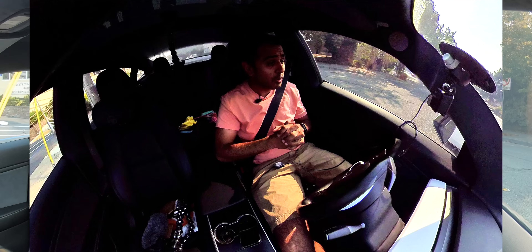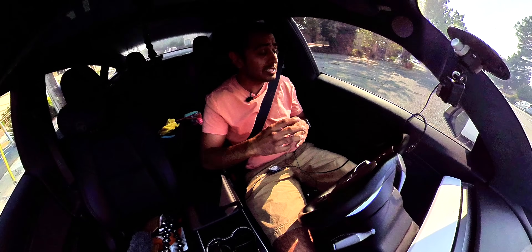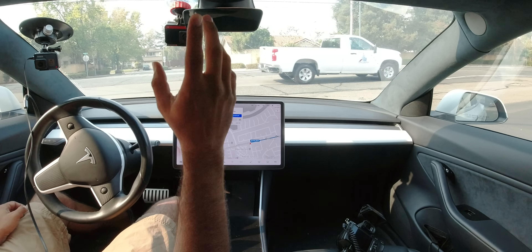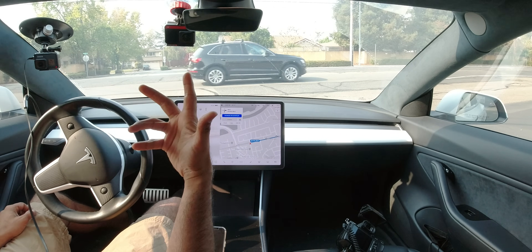Okay, so we're all geared up. We've got a camera over here to monitor my face and look at when I'm looking forward, one that's essentially going to act like the cabin camera and see what it sees, and then one more so you can see what I'm doing in the car.